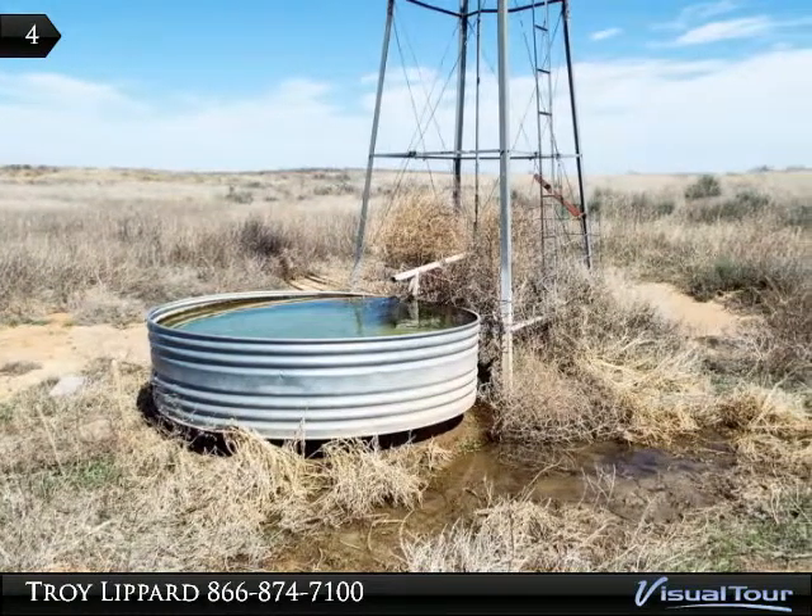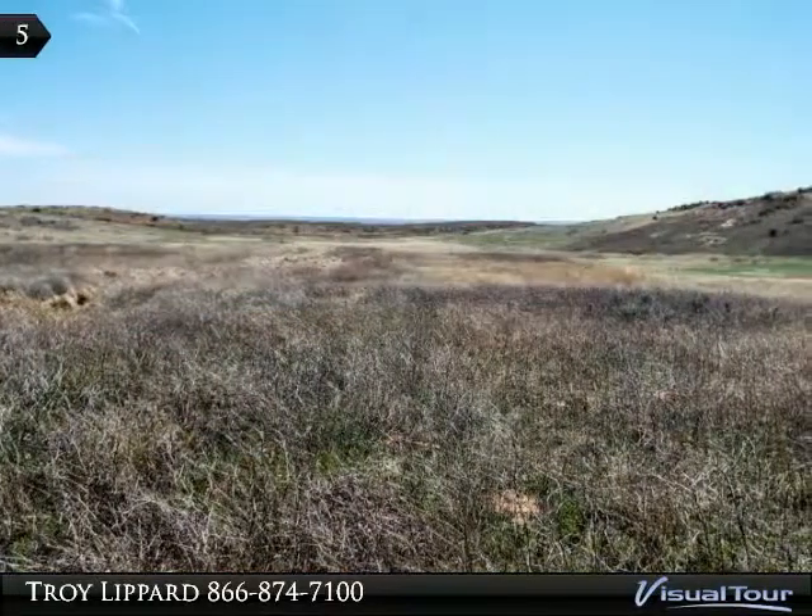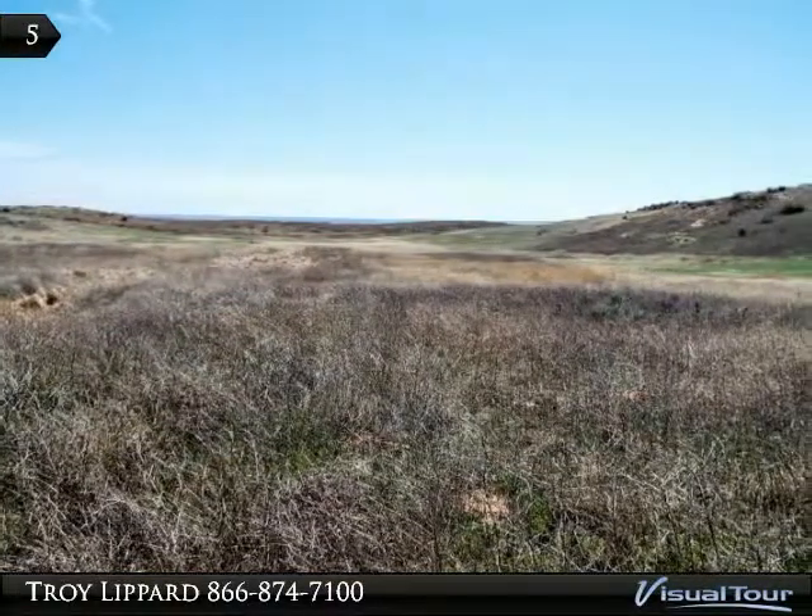There is good perimeter fencing with some cross fence throughout. There are several water wells throughout the ranch, with some having windmill pumps and electric pumps.